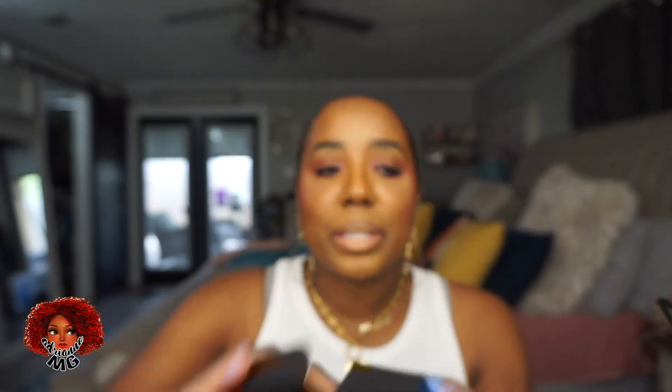I got another Laura Mercier translucent powder — my absolute favorite setting powder of all time. Love it. I also got another Charlotte Tilbury airbrush finish setting spray. I did two videos about how much I love it. I have two of the One Size setting spray, so I needed another Charlotte as a backup. It keeps me matte for summertime. It's so good — mixed with One Size, chef's kiss.